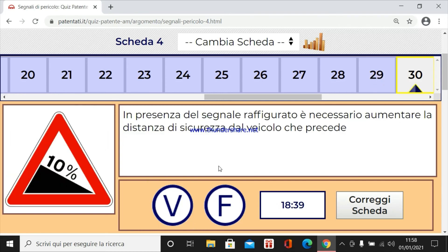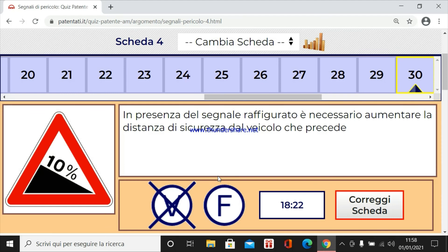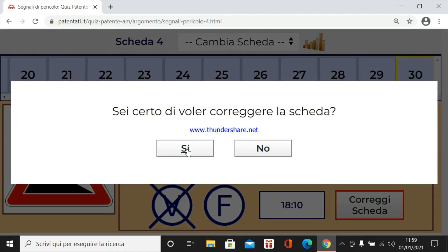Ultima domanda. In presenza del segnale raffigurato è necessario aumentare la distanza di sicurezza dal veicolo che ci precede. Ed è vero perché è una discesa, aumenta lo spazio di frenatura, più probabilità di andare a finire addosso e quindi aumentando la distanza di sicurezza si evita l'impatto con il veicolo che abbiamo dinanzi. Se diceva che segue era falso.